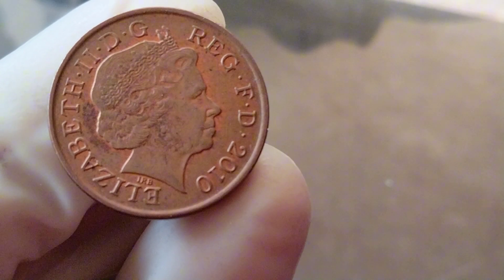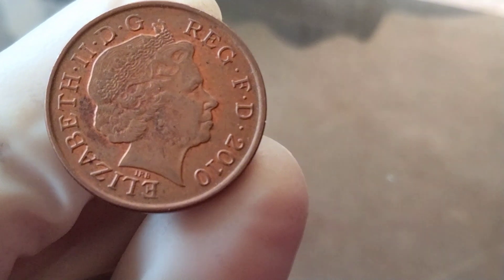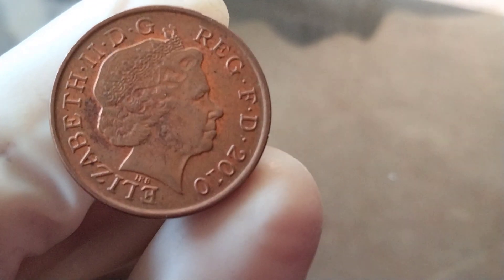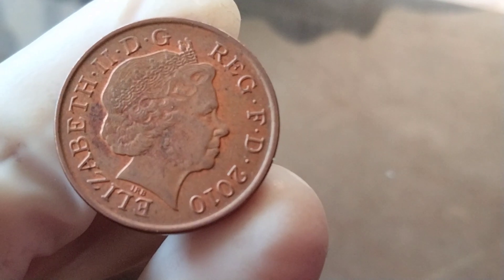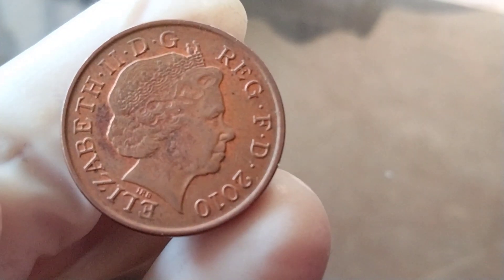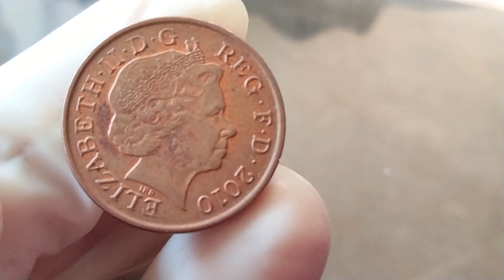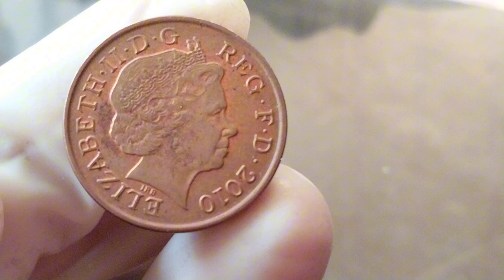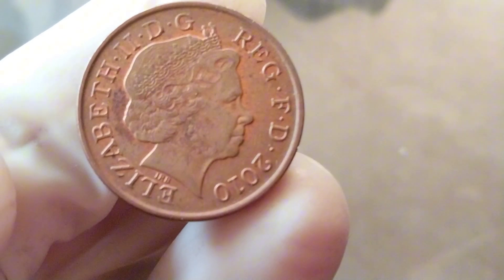And there you have it, folks. The 2010 penny, though seemingly ordinary, has a unique place in numismatic history. Whether you're a serious coin collector or simply curious about the value of that loose change in your piggy bank, the 2010 penny is worth a second look. Remember, the joy of coin collecting isn't just about the value — it's also about the stories and history behind each coin.